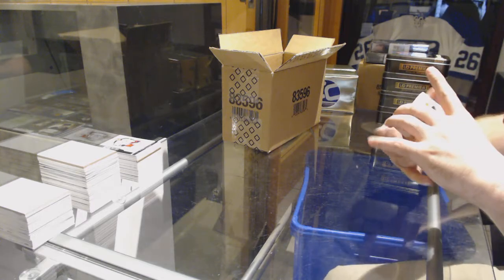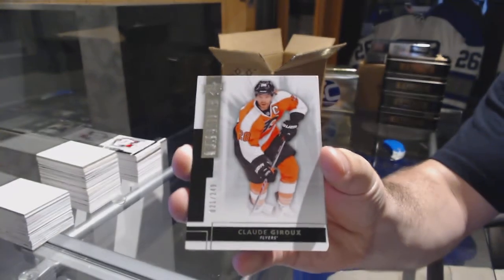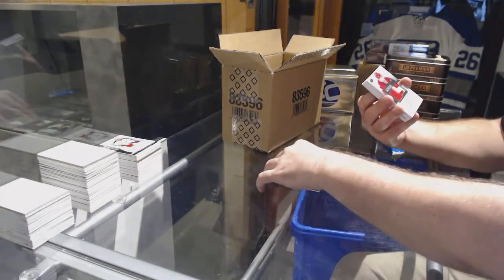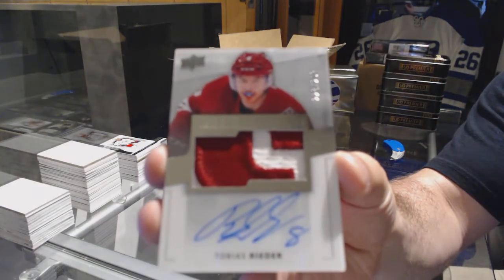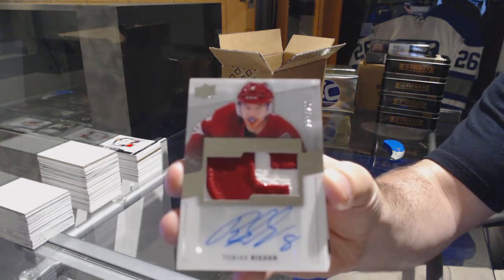For the Flyers, 249, Claude Giroux. For the Coyotes, 299, Rookie Patch Auto, Tobias Reader.